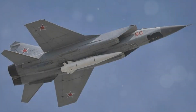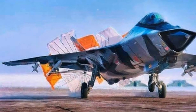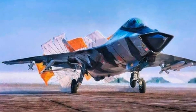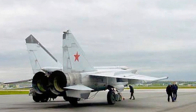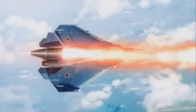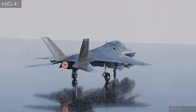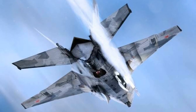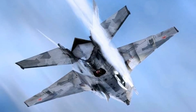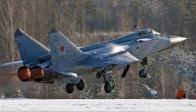The MiG-41 isn't just a pretty face — it's a beast when it comes to speed and engine power. This Russian-born powerhouse boasts a top speed that leaves even the most advanced jets in the dust. We're talking about a staggering Mach 4.3 — that's over four times the speed of sound. This phenomenal speed allows the MiG-41 to reach its targets faster and evade enemy radar with greater ease, giving it a significant edge in the field.